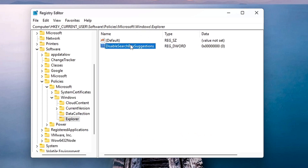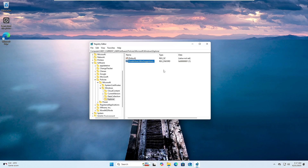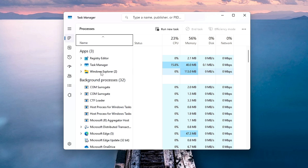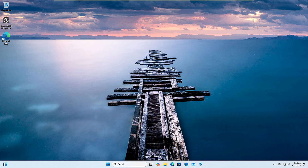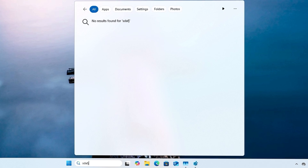Type the name exactly — I'll leave the full name in the description. Once created, double-click on it and change its value data from 0 to 1, then click OK. To apply the changes, either restart File Explorer — open Task Manager, find File Explorer, right-click and click Restart — or restart the computer if that doesn't work. Now if you mistype anything in search, it will clearly show 'no result found' and won't suggest any Bing results. If you type correctly it shows results, otherwise no result found.